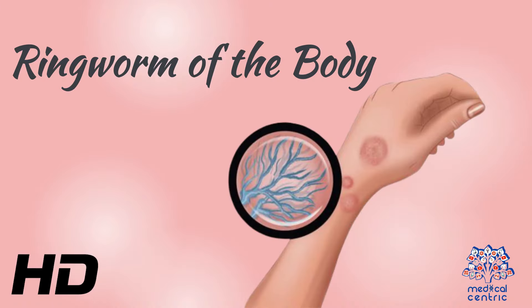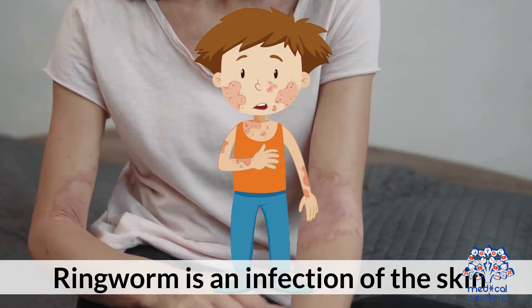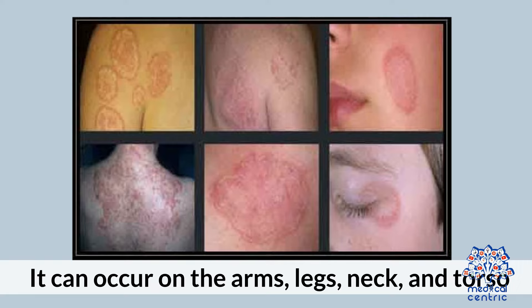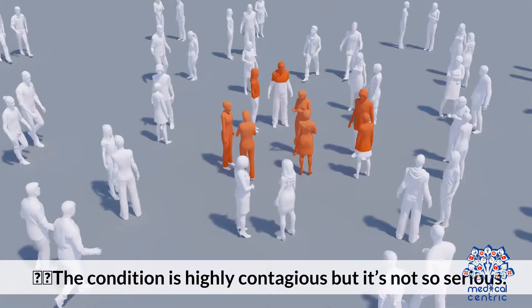Today's video topic is ringworm of the body. Ringworm is an infection of the skin caused by dermatophytes. It can occur on the arms, legs, neck, and torso. The condition is highly contagious, but it's not so serious.